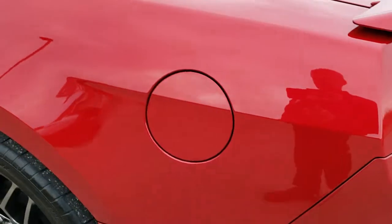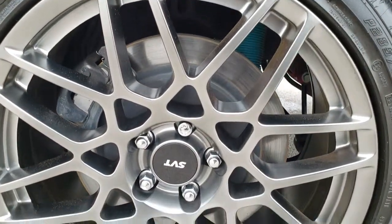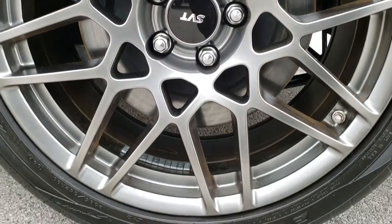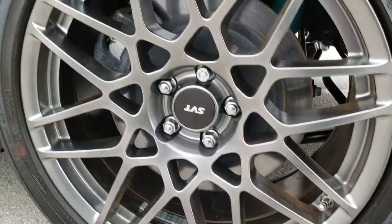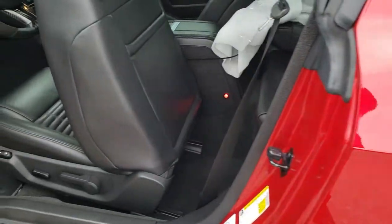Coming around this side of the vehicle, just as clean as the passenger side. We just want to make sure you get the most accurate and most complete representation of the vehicle as possible, especially on these sports cars. You want to make sure that you're getting a super nice vehicle, because they are pretty much collectors items.